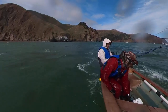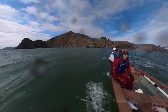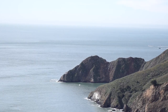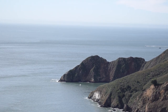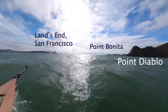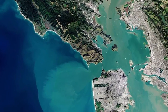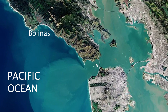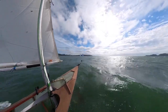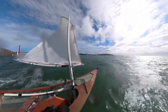Here's Nick at the helm. I believe that steep point on the right is called Point Diablo, and we still have a ways to go to get out to Point Bonita, which is kind of like opposite Land's End — that's where the Pacific Ocean really truly begins. The boat was slicing pretty nicely through the water. We didn't smack a lot of these waves — it was pretty smooth crossing.